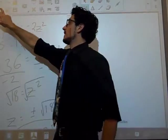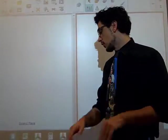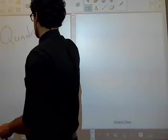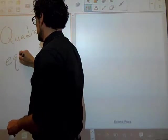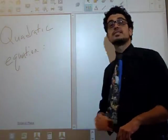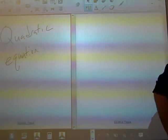Bonjour. So, check it out. What we're working on today is the quadratic equation. Quadratic equation — this is a big deal for factoring.